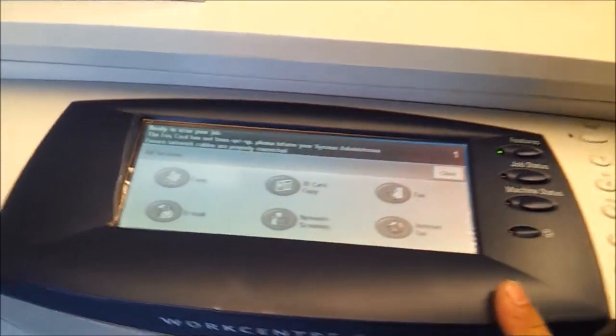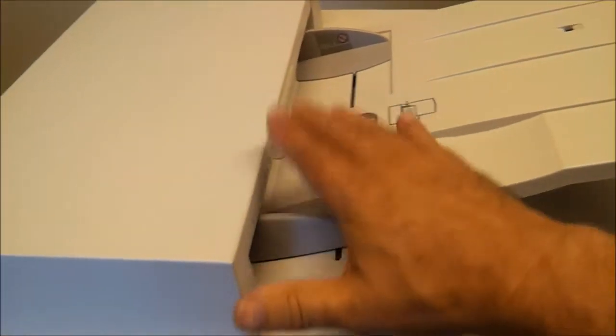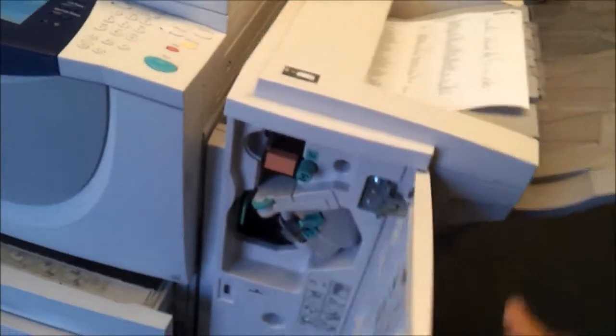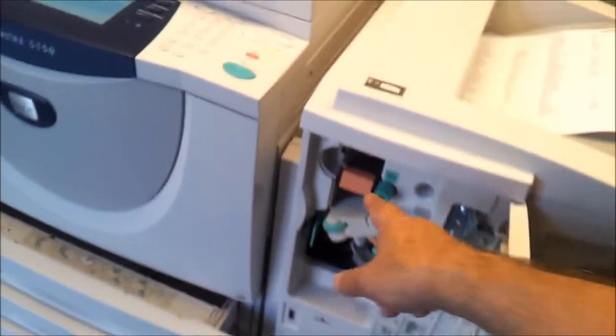So they are loaded with a lot of stuff. These are the document feeders — extremely reliable, big feeders. And this is the stapling unit. This thing will pull and punch two punch holes.